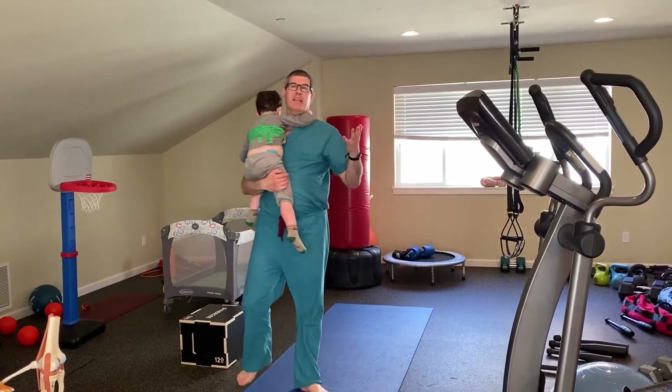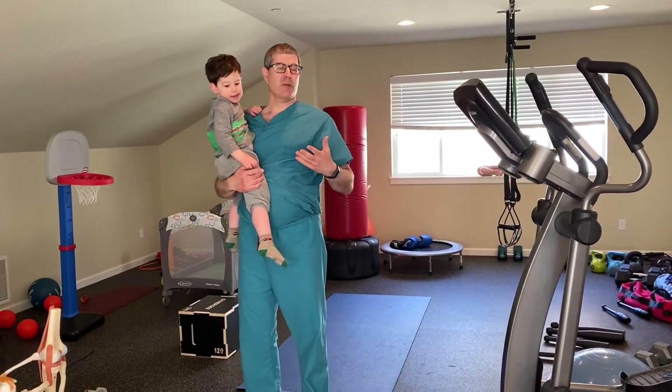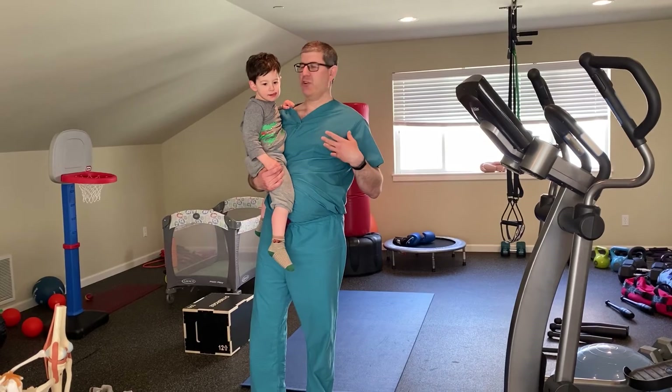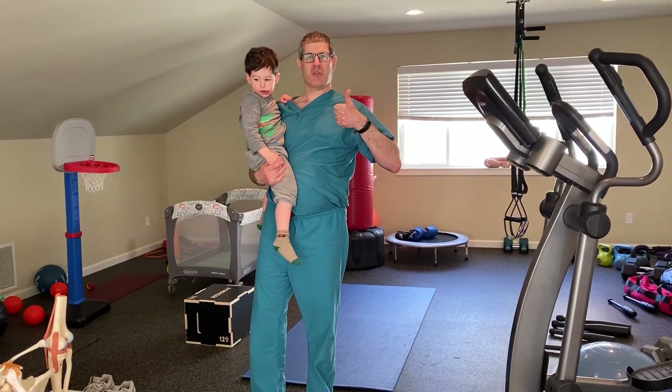So everybody, what I want you to keep in mind is you're all working. You're probably at a computer desk and that's going to really be tiring on the body. So make time to do some exercises. I encourage everybody to get up every five minutes and use your favorite training accessory. I recommend a toddler. Gary Chimes, Lake Washington Sports and Spine.